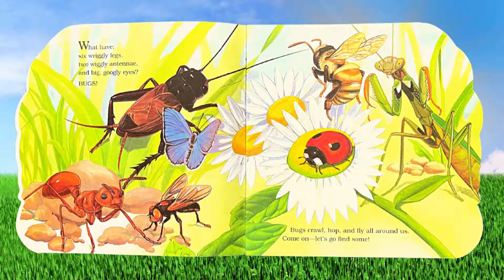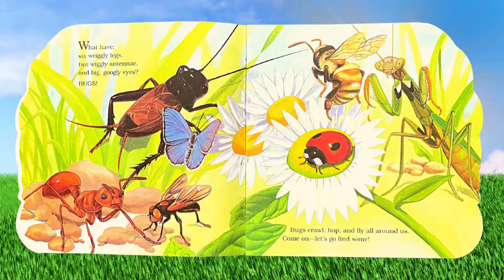Bugs crawl, hop, and fly all around us. Come on! Let's go find some!